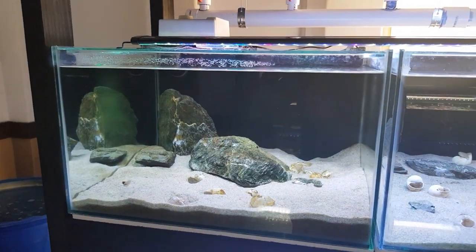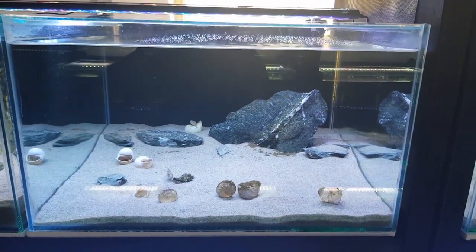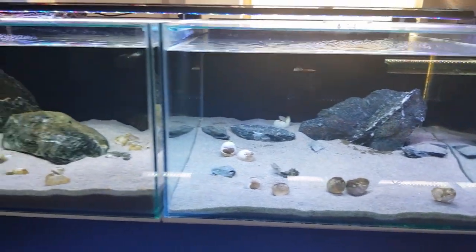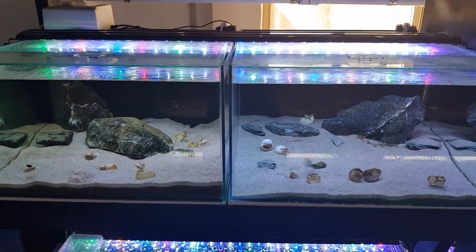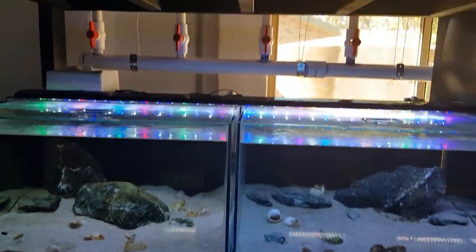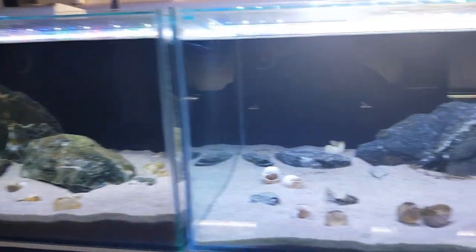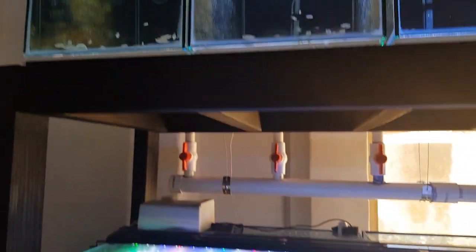Lamprologus oscillatus gold — there's a trio in here, two females and one male. And my Neolamprologus brevis sunspot, again a trio in this tank, one male and two females. Both shellies — little cool shell-dwelling cichlids from Lake Tanganyika in Africa, and I'm breeding lots of them now, which is great. These guys are pretty rare in the hobby and rare in Sydney.